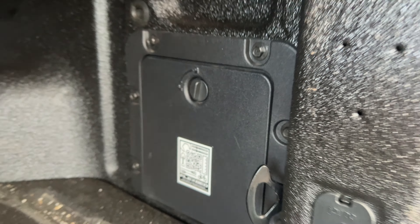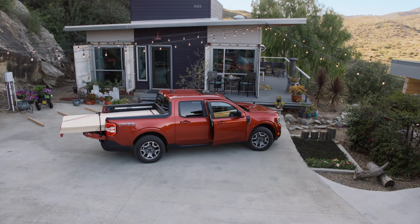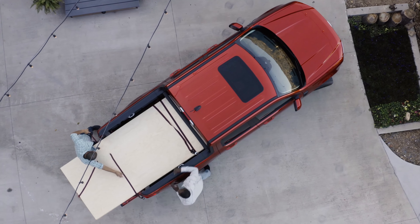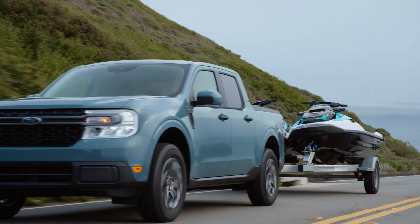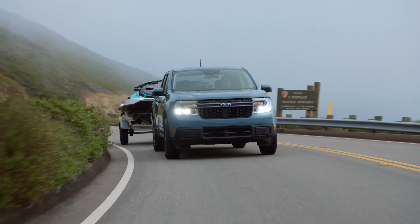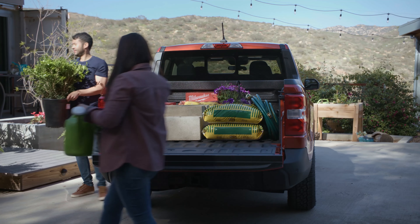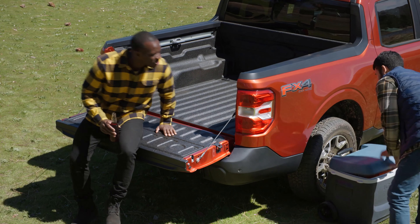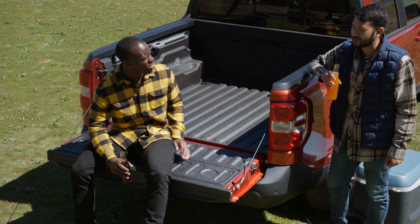The Lariat First Edition gives you a soft tonneau cover, but you can just buy your own aftermarket tonneau cover. It's a nice size bed — you can load up an ATV if you want to. The payload capacity is 1,500 pounds. The towing capacity is 4,000 pounds if you get the turbocharged four-cylinder with the tow package; otherwise it's 2,000 pounds with the hybrid or the non-tow-package EcoBoost, but it's more than enough for most families and homeowners. Ford claims you can fit 37 forty-pound bags of mulch in the bed, which is overkill for most families. Every inch of this is intelligently designed — every nook and cranny has space.